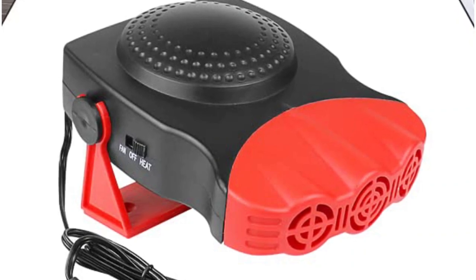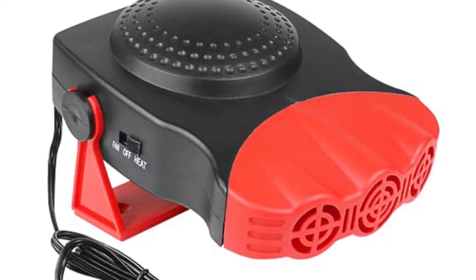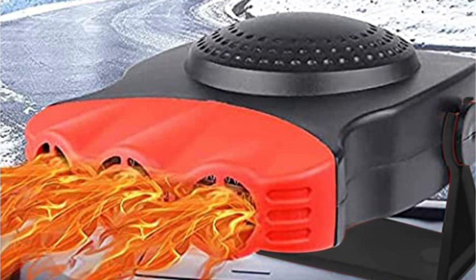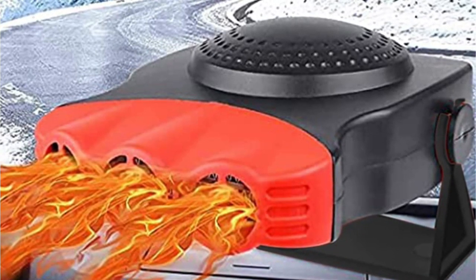It is highly common in trucks, jeeps, taxis, SUVs, etc. It can be installed easily and the rotation angle allows it to defrost the windscreen without blocking the view. It features an ergonomic handle and is highly portable. It also has silent operation.